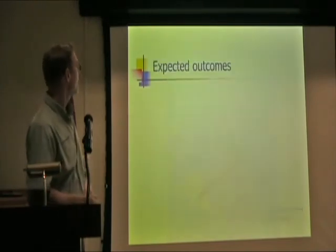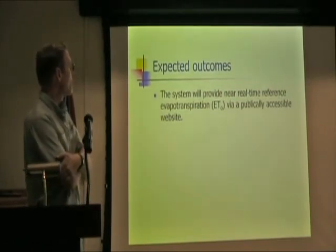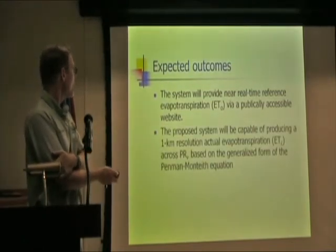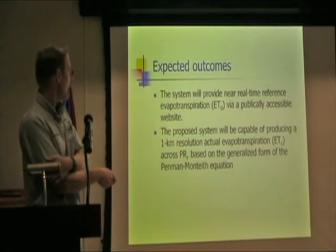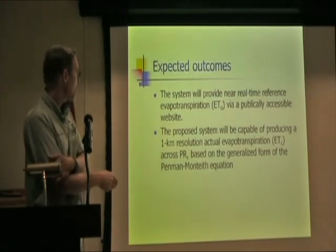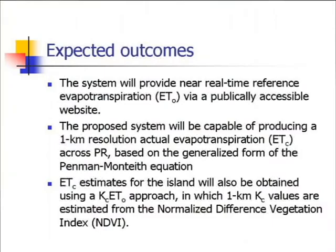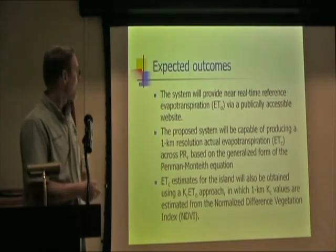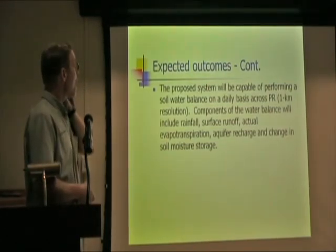The expected outcomes are to provide a near real-time reference evapotranspiration product via a publicly accessible website capable of producing one-kilometer resolution for not only potential ET but actual ET. There are different ways to get from potential to actual ET, and we have a couple of methods we are considering.